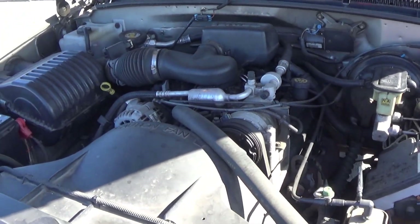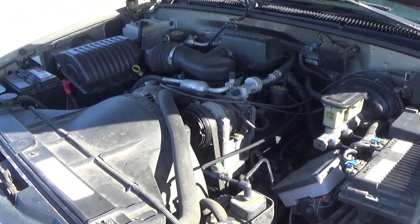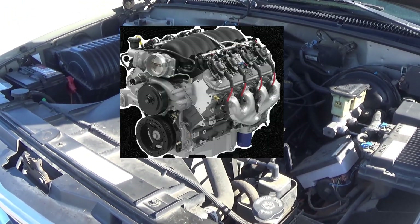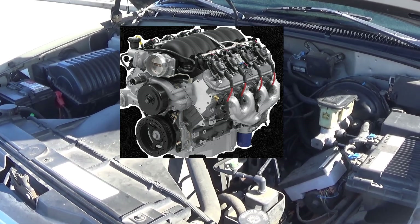It's got the stock 4.3 V6, soon to be LS V8, hopefully.